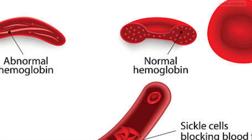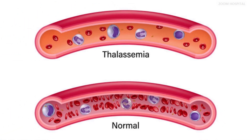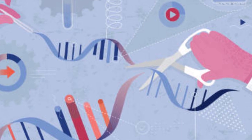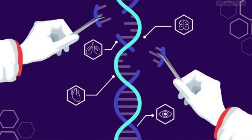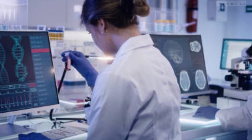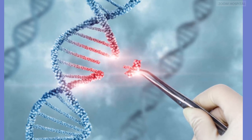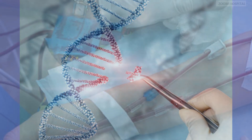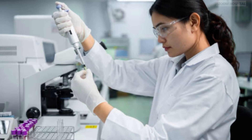Beta thalassemia occurs when mutations lead to low hemoglobin levels in the blood and low numbers of red blood cells. To solve these problems, CasGivy is designed to work by editing the faulty gene in a patient's bone marrow stem cells so that the body produces good hemoglobin. Stem cells are taken out of bone marrow, edited in a laboratory to replace the bad gene with a good gene, and then infused back into the patient, after which the patient will be able to produce normal red blood cells. This outcome has the potential to be a lifelong solution.